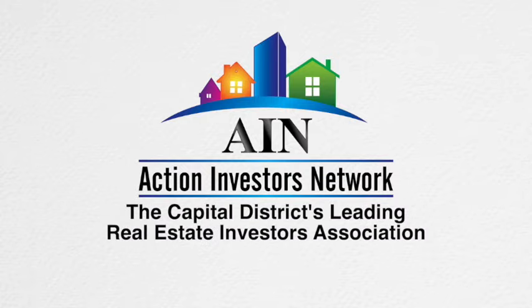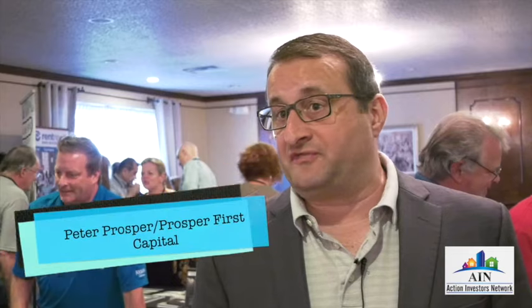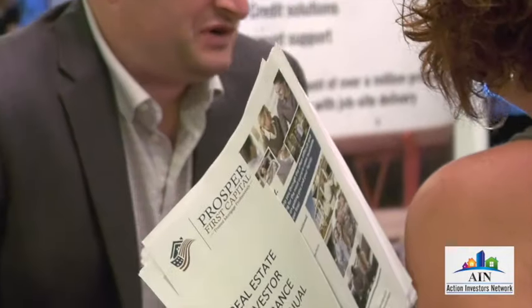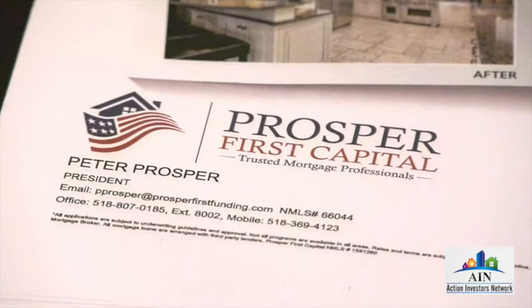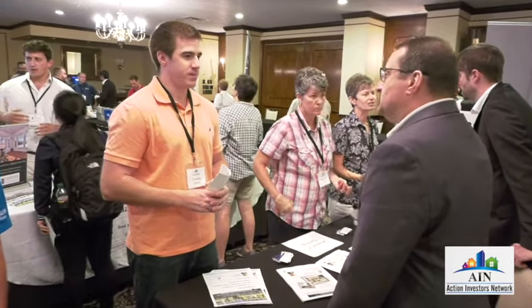We do all kinds of different financing from traditional all the way down to private. We do a lot of investor funding in many different ways — fix and flip, buy and hold, blanket mortgages to take out all of your current private deals. For new people just getting into it, we get them started on a program, but we're really long-term people, so we try to start them off in one way and see how we can get them to a better program and better situation in the long term.